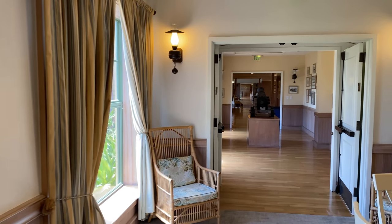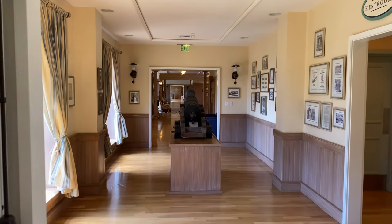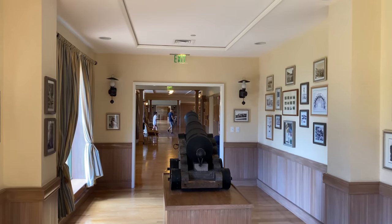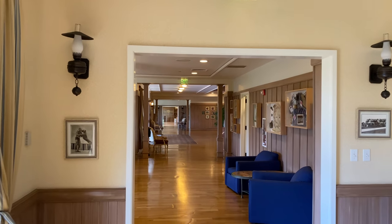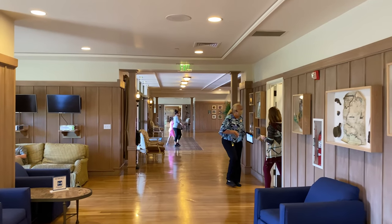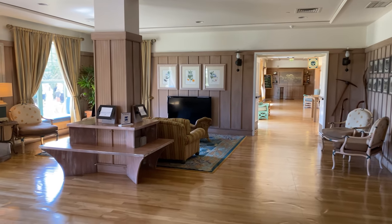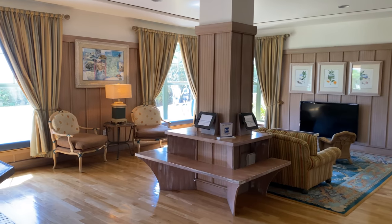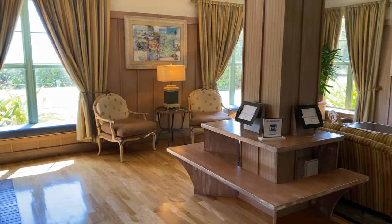Now we're heading back across the lobby to the right-hand side, where we'll find a few other lounge areas and a dining option. Over here to the right of the main lobby, there's another lounge area that's a little more geared towards smaller kids.